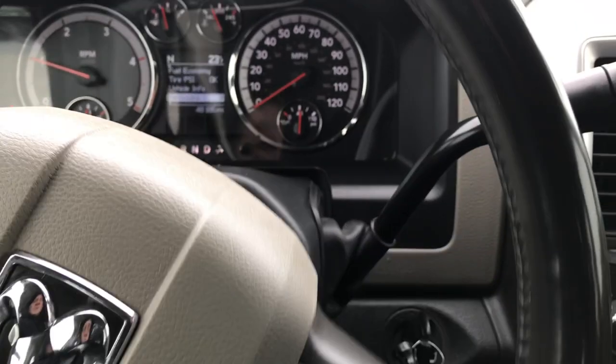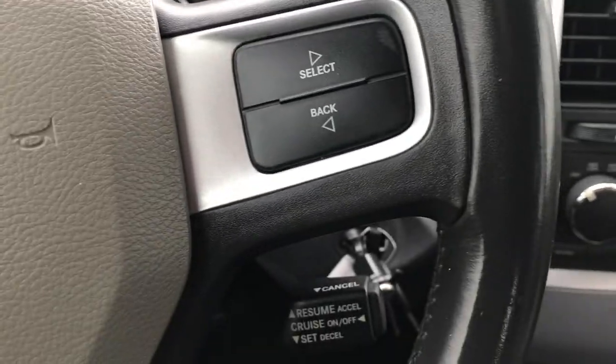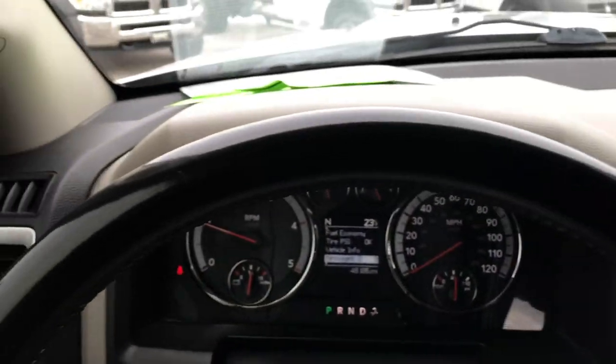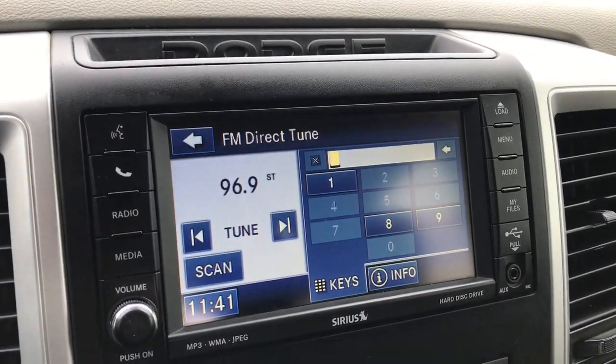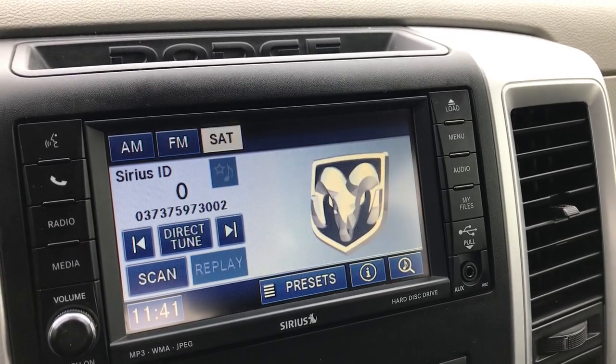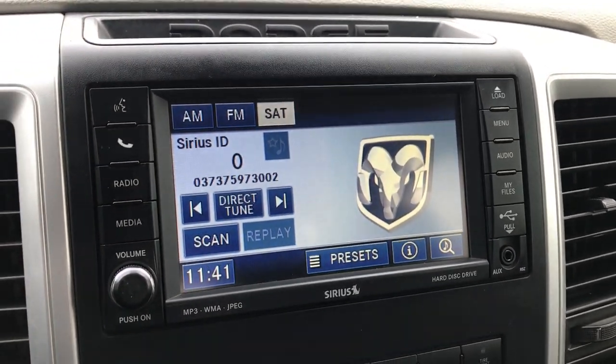It has a compass, temperature, and mileage display. The instrument cluster is very nice and clean. You have your instrument controls, cruise control on the steering wheel, and a leather-wrapped steering wheel that is in really nice shape. It has the 430 radio with AM, FM, and Sirius satellite radio capabilities, as well as Bluetooth.